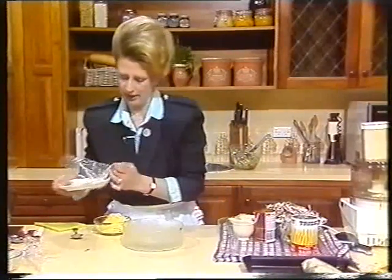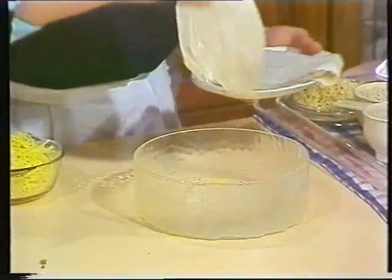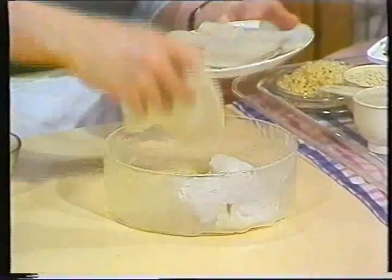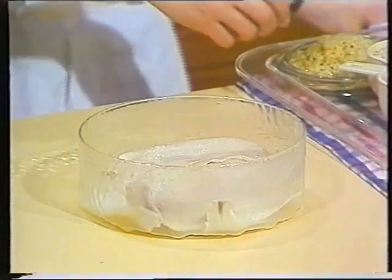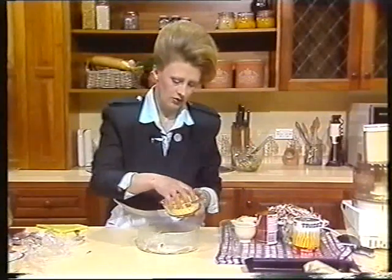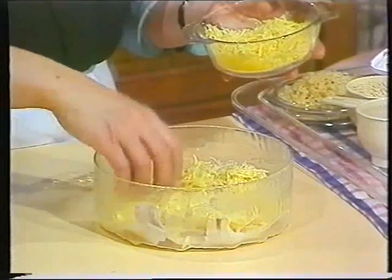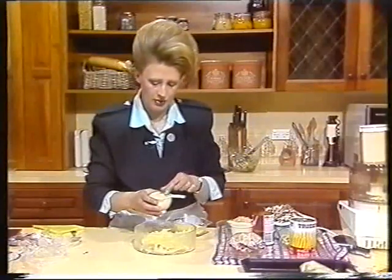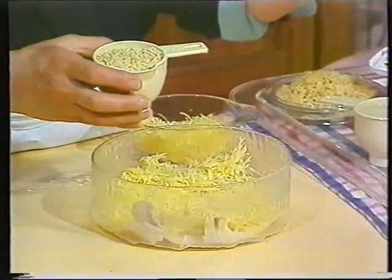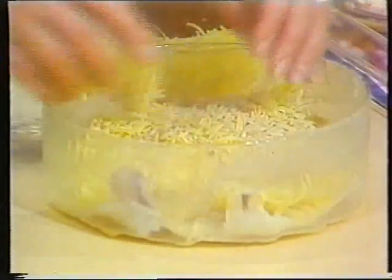I'm using an oven-proof glass casserole here today, and I've lightly greased it. In the bottom I'm placing four firm white fish fillets — I've got some flounder fillets there. On the top of that, half the cheese is sprinkled — I've got one and a half cups, so I'm going to sprinkle about three quarters of a cup. It doesn't really have to be totally accurate. Then sprinkle half a cup of rice-shaped pasta, Rossini — you've probably seen that in the shops. An alternative would be some brown rice, lightly cooked, because it will continue to cook in the oven.